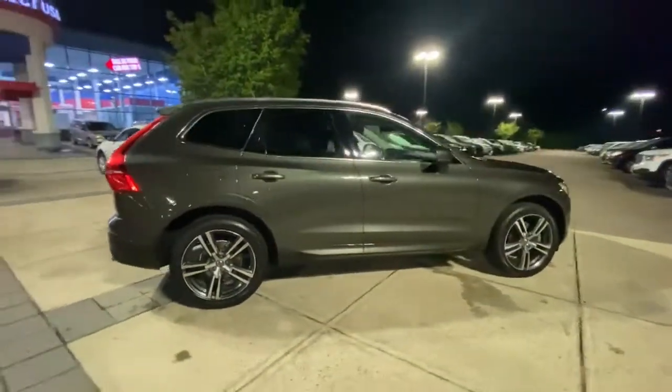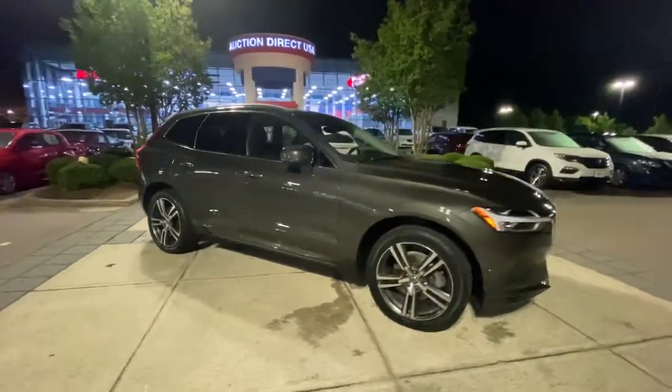These are just some of the great options this vehicle comes with. Panoramic roof. Sun.